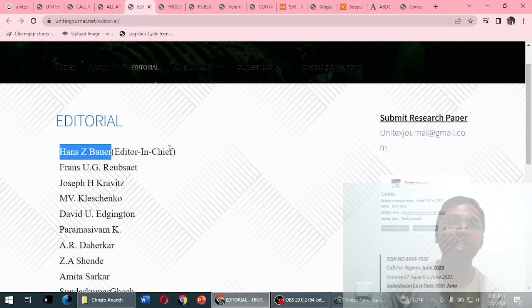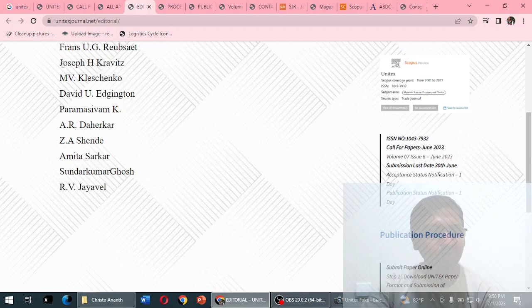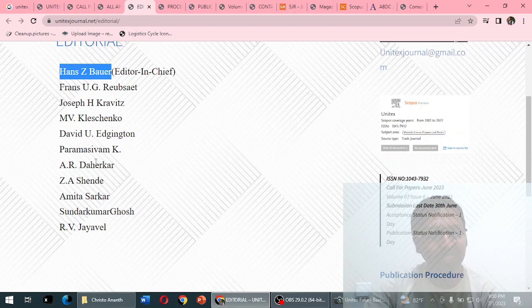The country is listed as Belgium, and the editor's name matches that context. However, there are no affiliation details — no organization, company, institution, or university with a pin code. Only blank names have been mentioned. We are in a dilemma about why they have done this. Interestingly, there are also some Indian names listed.